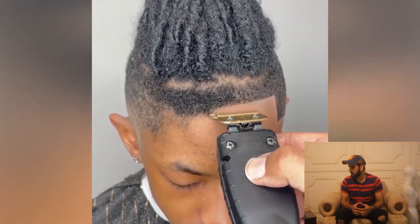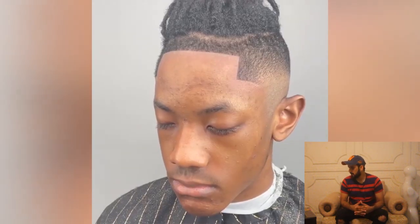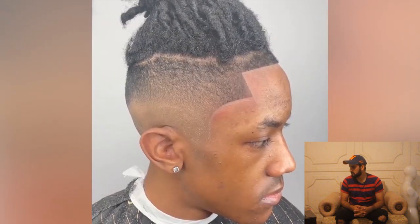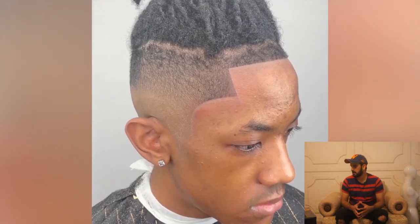So we have another haircut transformation and this guy has some huge locks. Wow — a high skin fade that will look great on this guy.